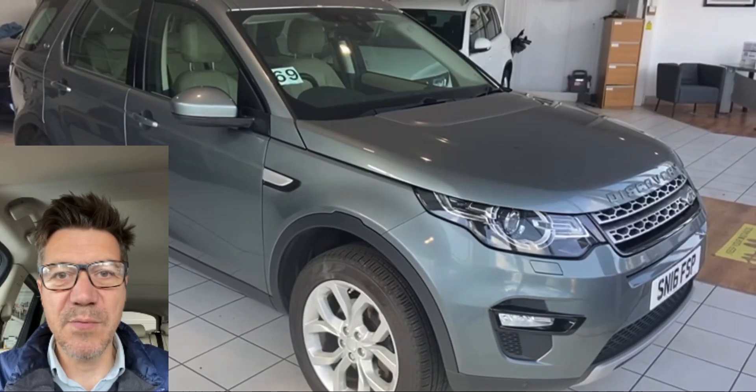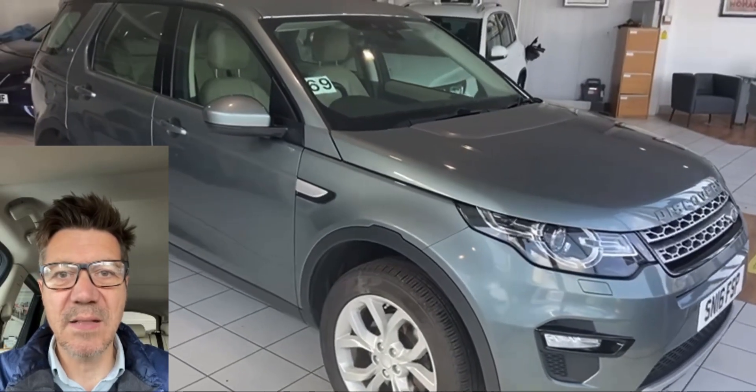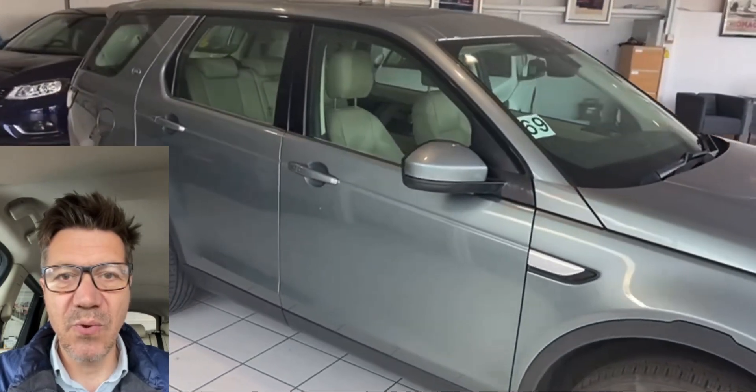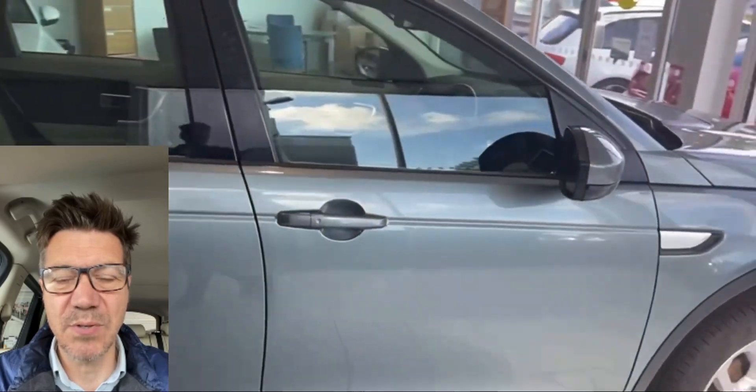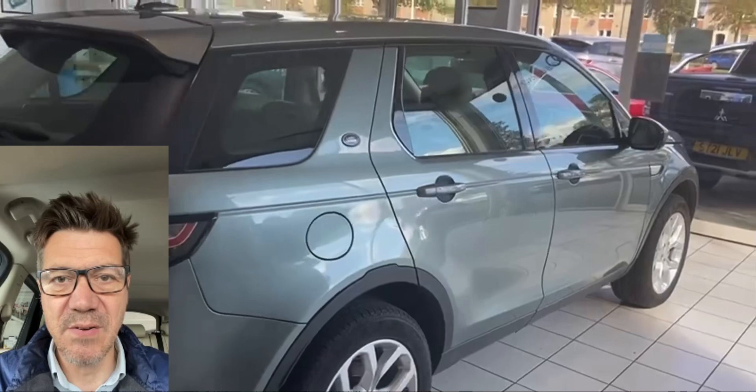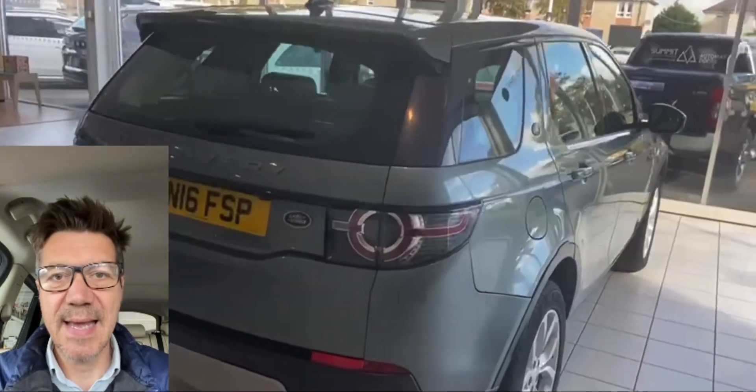Hi guys, welcome to another video review of a car we've got for sale. Today we are taking a look at this Land Rover Discovery Sport. A really nice car in grey with cream leather, HSE model. It's got a nice glass sunroof in it which makes the interior feel nice and light and airy.